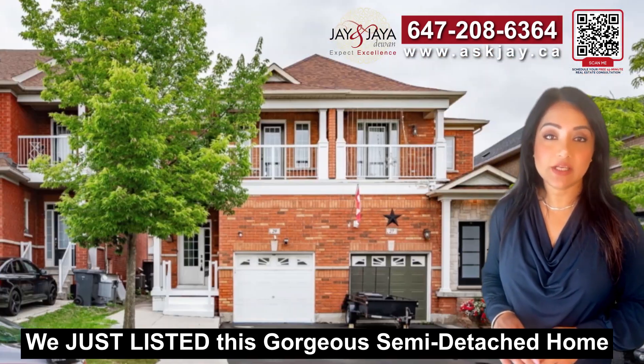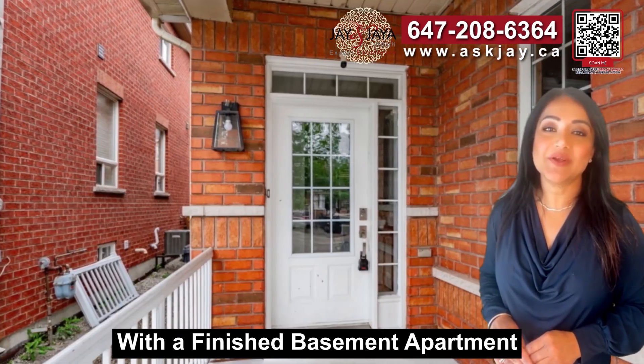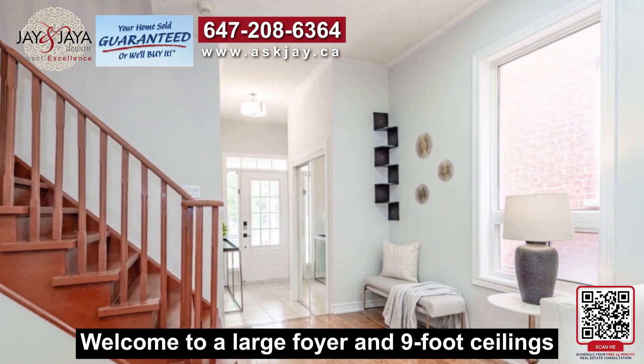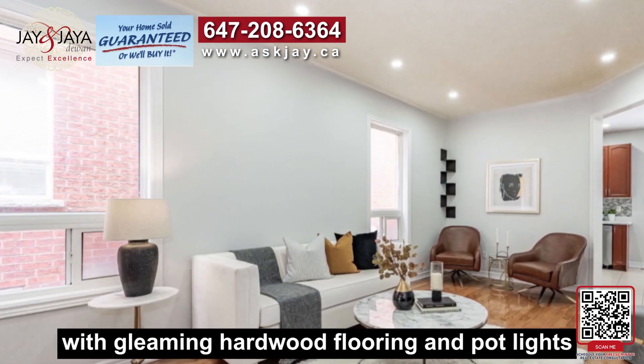We just listed this gorgeous semi-detached home with a finished basement apartment. Let's take a tour together. Welcome to a large foyer and nine-foot ceilings on the main level with gleaming hardwood flooring.